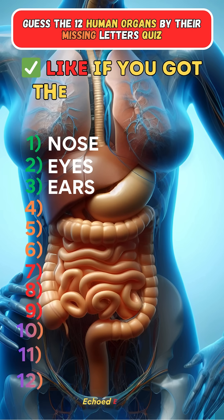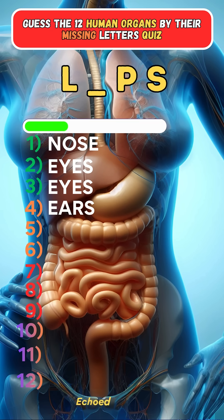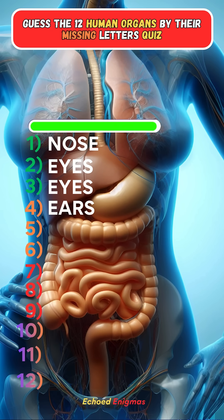Like the video if you answered the first three correct. Fourth one: Lips.